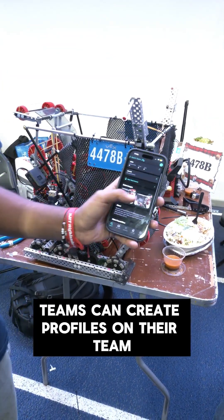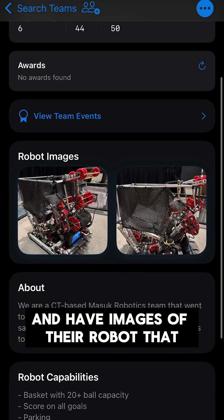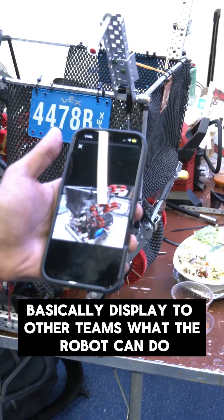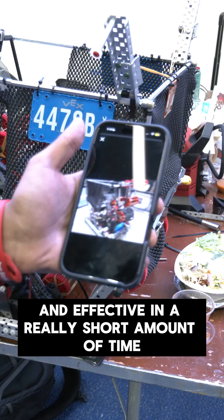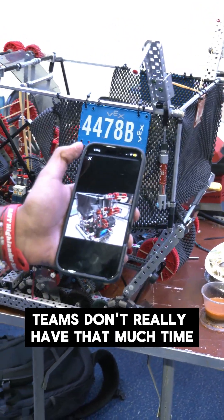Teams can create profiles on their team where they can display their robot functionality and have images of their robot that display to other teams what the robot can do, making scouting efficient and effective in a really short amount of time — because we know at competitions, teams don't really have that much time.